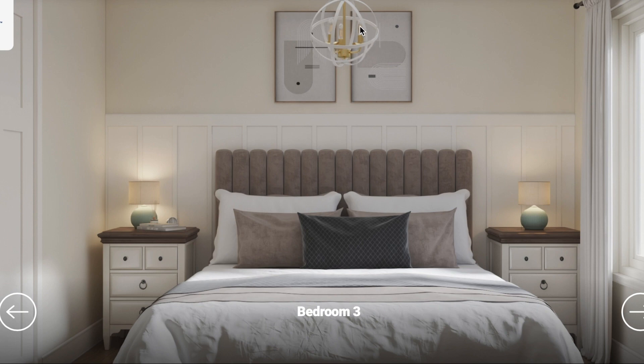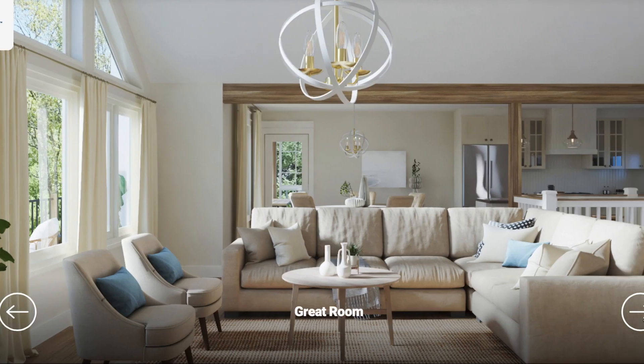I like bedroom three. Look at the light — it's kind of super modern neutral. The bed looks comfortable, very cottagey, lamps on both sides, symmetrical. Let's go to the right here — great room. It is a great room, same kind of style lighting.